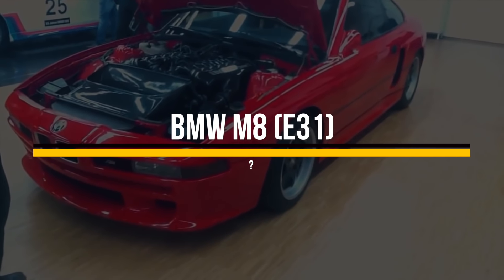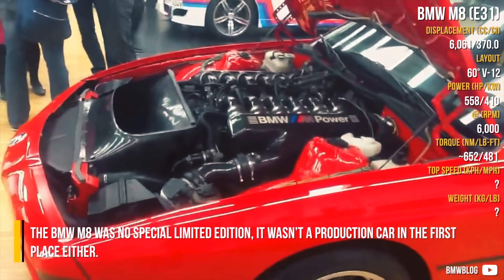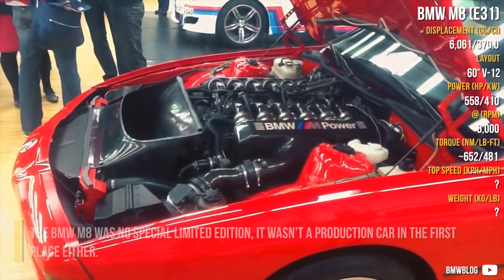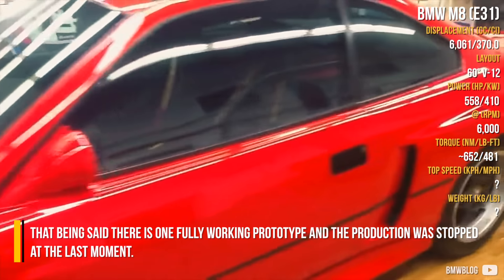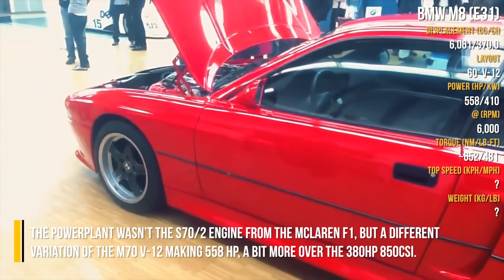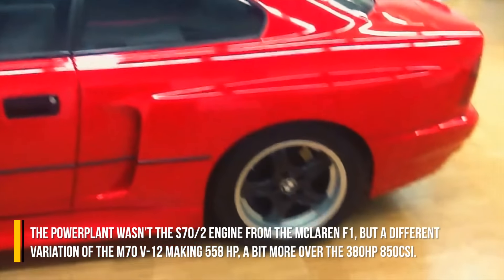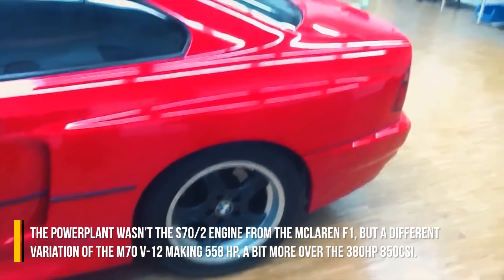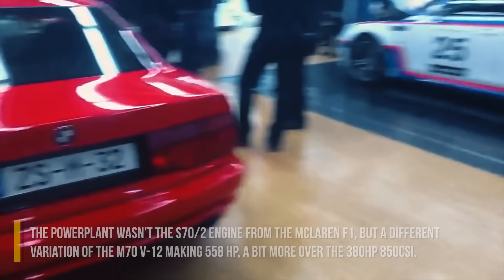BMW M8 E31. The BMW M8 was not a special edition — it wasn't a production car in the first place either. That being said, there is one fully working prototype, and production was stopped at the last moment. The power plant wasn't the S70-2 engine from the McLaren F1, but a different variation of the M70 V12, making 558hp — a bit more than the 380hp 850 CSi.